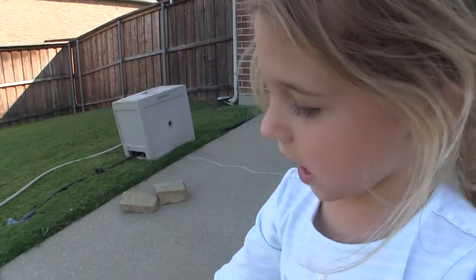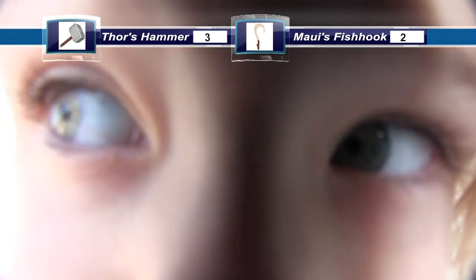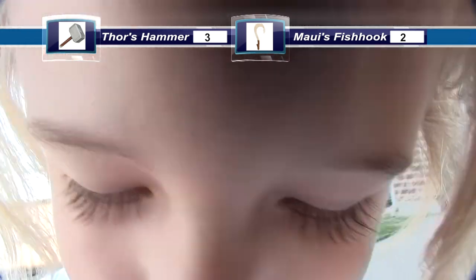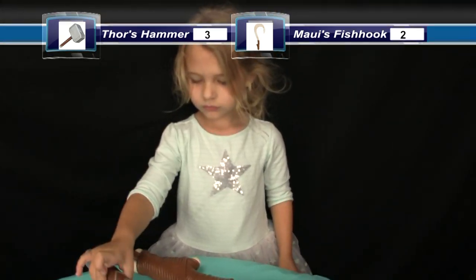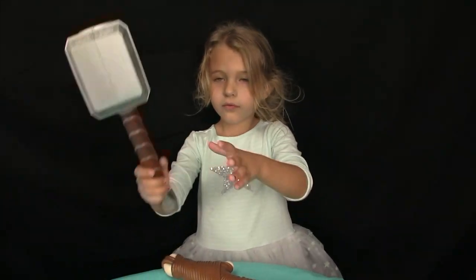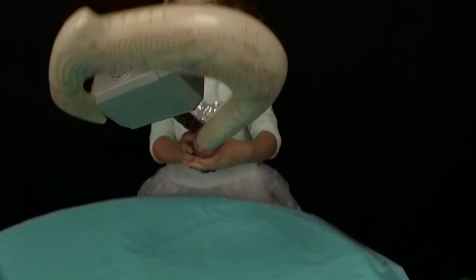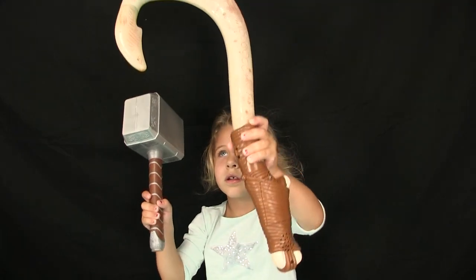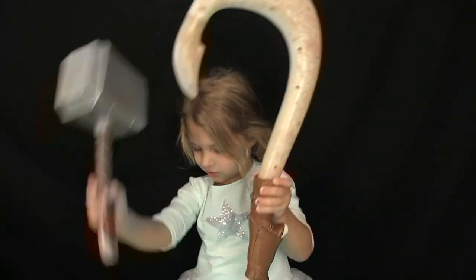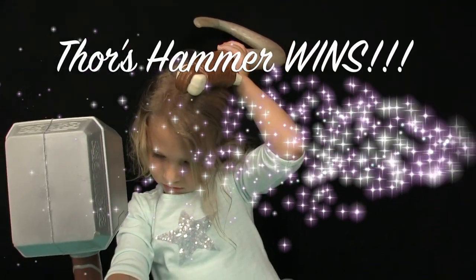Thor's hammer is definitely good on the concrete eggs. Product tester, after all of our tests, which one of these do you like better? Thor's hammer — and this one too. Which one's better? I said the fish hook was better to start and you said the hammer was better. Which one do you think is better? The hammer. So there you have it — Thor's hammer is the best!